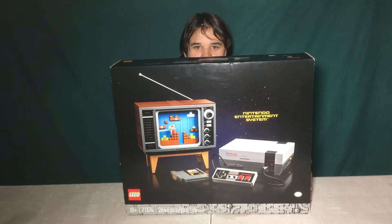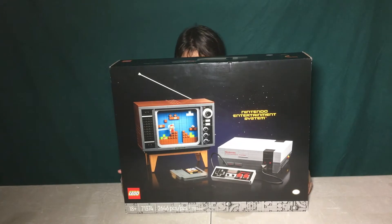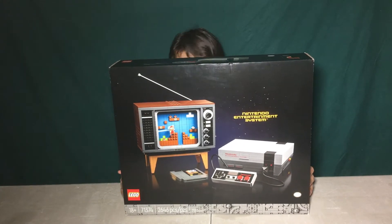That's it for this set, so I'll show the next one. This one is really huge. Here it is. It's the Nintendo Entertainment System. This is a really huge set.